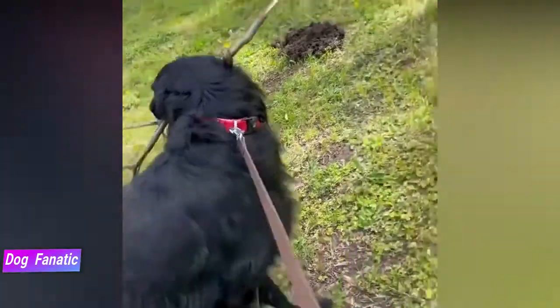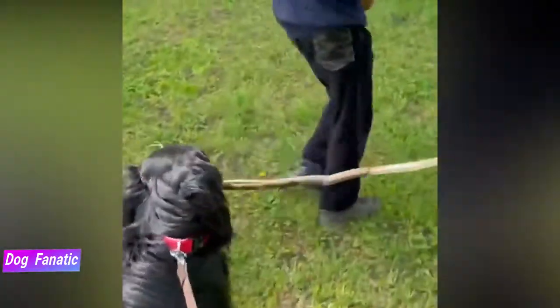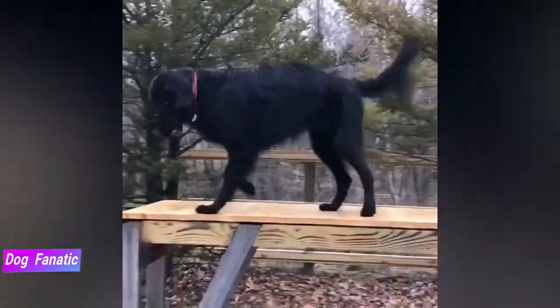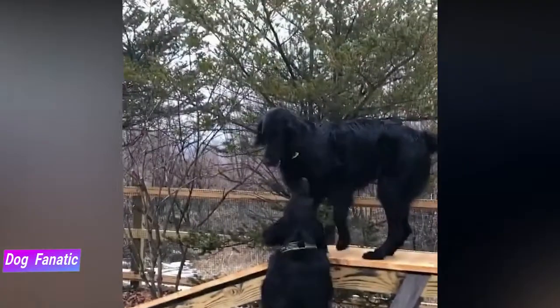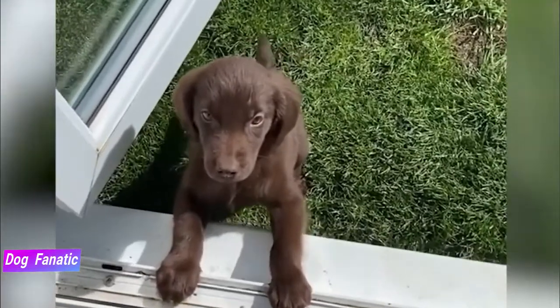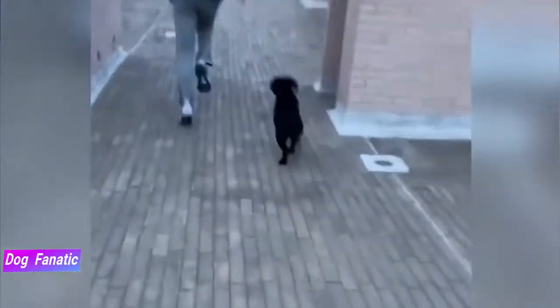Temperament is affected by a number of factors including heredity, training and socialization. Puppies with nice temperaments are curious and playful, willing to approach people and be held by them. Choose the middle-of-the-road puppy, not the one who's beating up his littermates or the one who's hiding in a corner. Always meet at least one of the parents — usually the mother is the one who's available — to ensure they have nice temperaments that you're comfortable with. Meeting siblings or other relatives of the parents is also helpful for evaluating what a puppy will be like when he grows up.